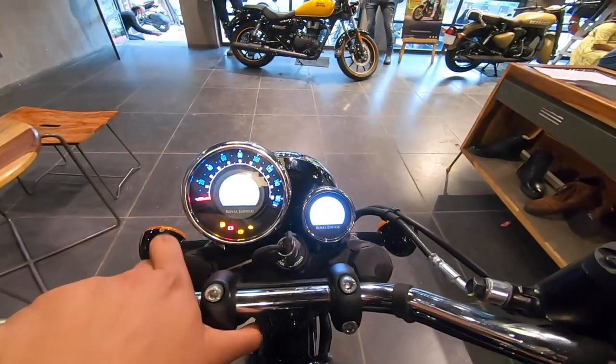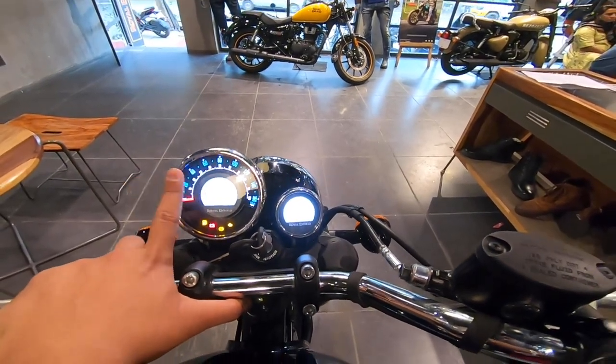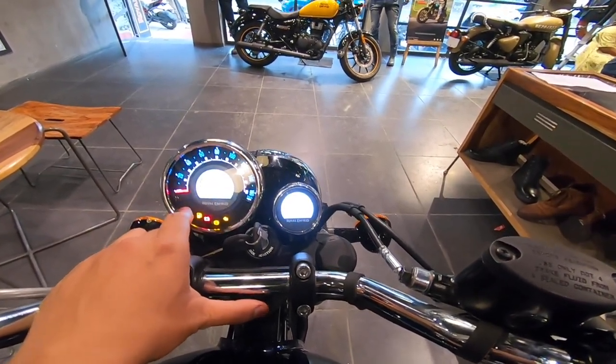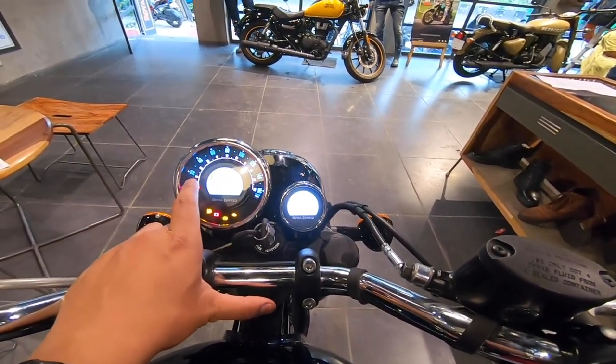You can see the speedometer, odometer, and other things on the console. You can also see the gear indicator, trip meter, and fuel meter here.